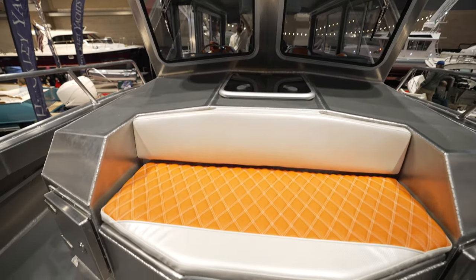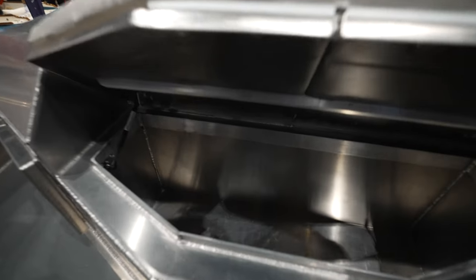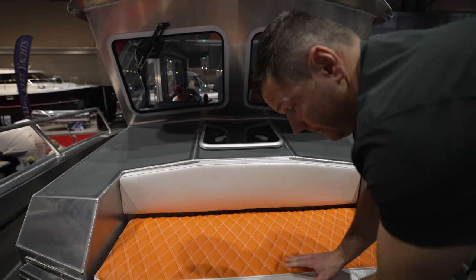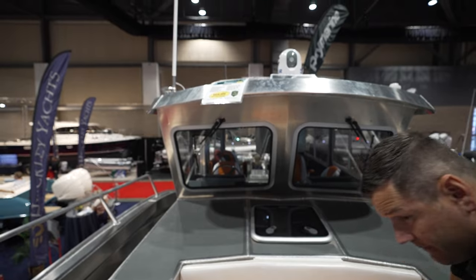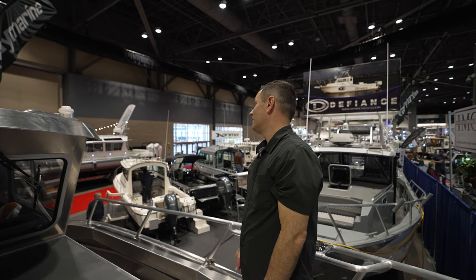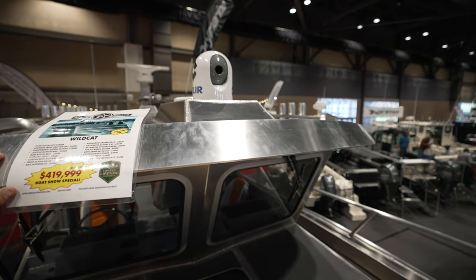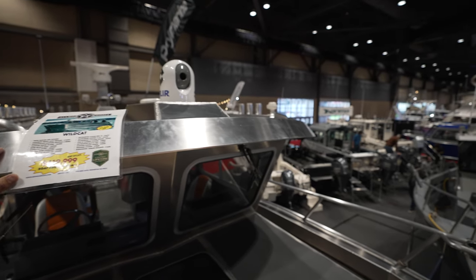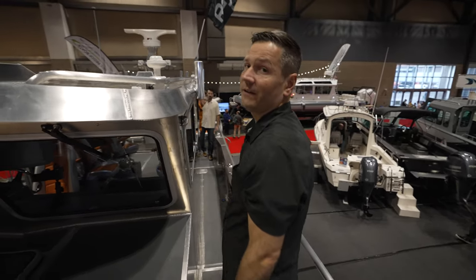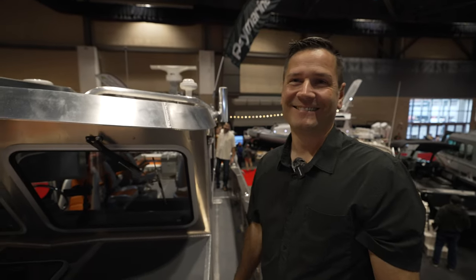Is there access down here — is this a cooler area? You've got a forward cooler box. What's the beam on this? Ten feet. And fuel capacity on something like this? Lawrence, what's the fuel capacity on this? 250 gallons.